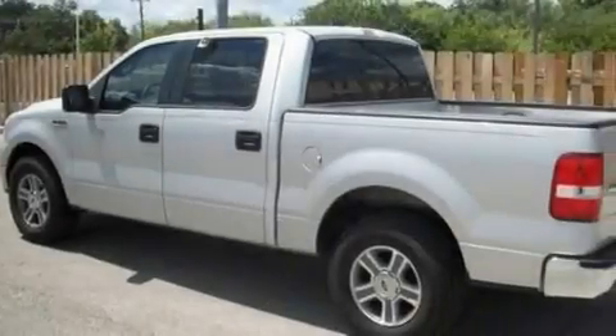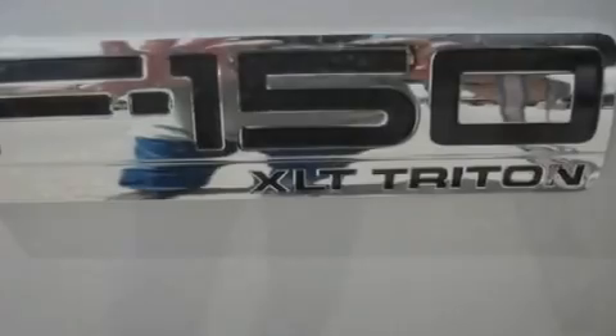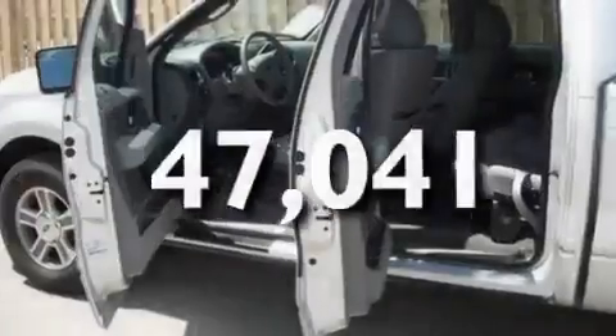17-inch wheels, an engine immobilizer theft deterrent system, dusk-sensing headlights, an external temperature gauge, and this vehicle has fewer than 48,000 miles on the odometer.